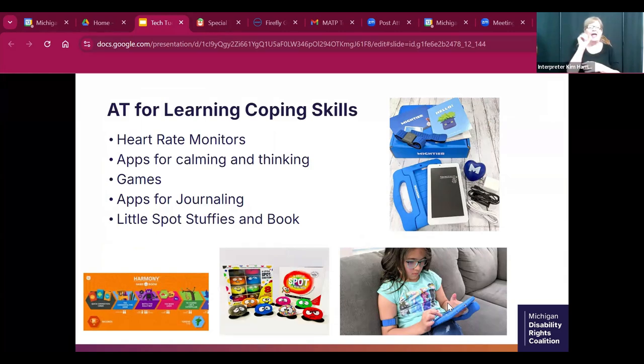One really neat AT for learning coping skills is the Mightier app. It comes on an iPad with a heart rate monitor worn like a Fitbit and a stress ball. The game is designed to challenge you — it monitors your heart rate, and if your heart rate goes too high, it requires you to use coping skills to move forward in the game. The first coping skill might be squeezing the stress ball until your heart rate comes back down.